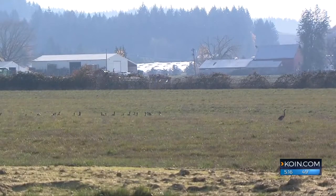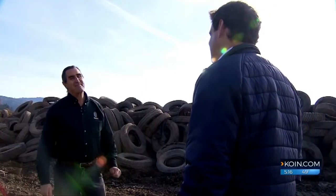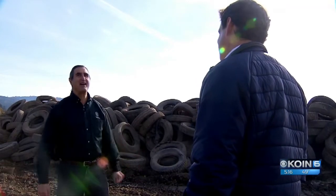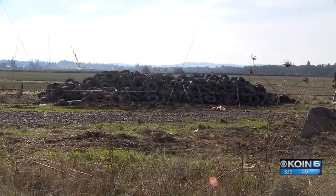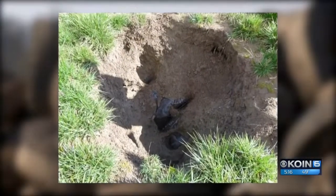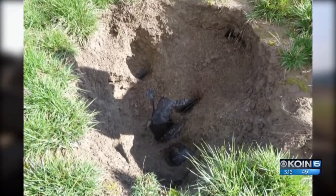Any surprises you ran into? Oh, every project is full of surprises. This one — you can see we're surrounded by these piles of tires. Lots and lots of truck tires. They were buried underground decades ago by the farmer who used to own the land.